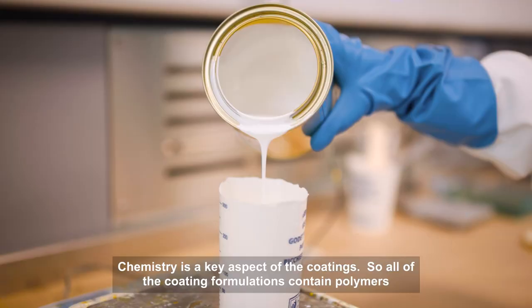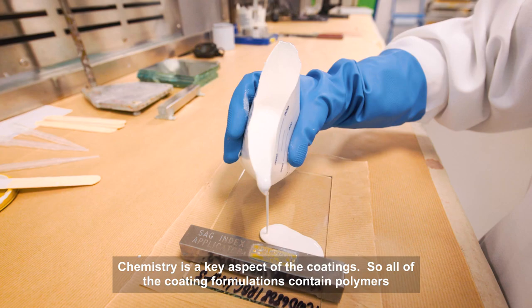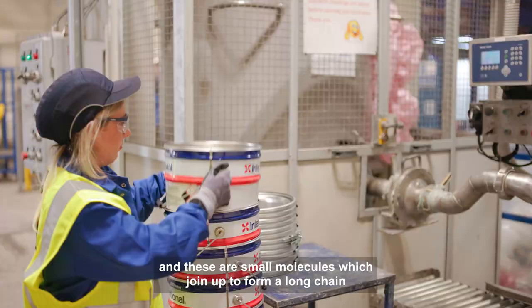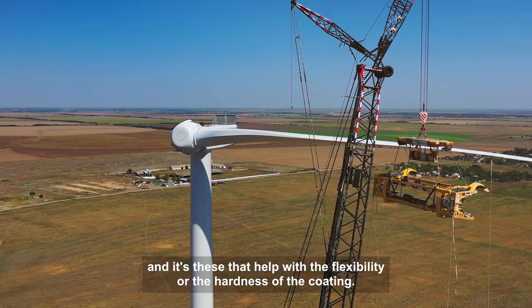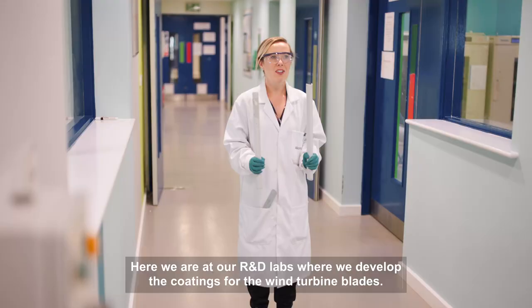Chemistry is a key aspect of the coating. All of the coating formulations contain polymers, and these are small molecules which join up to form a long chain. And it's these that help with the flexibility or the hardness of the coating.